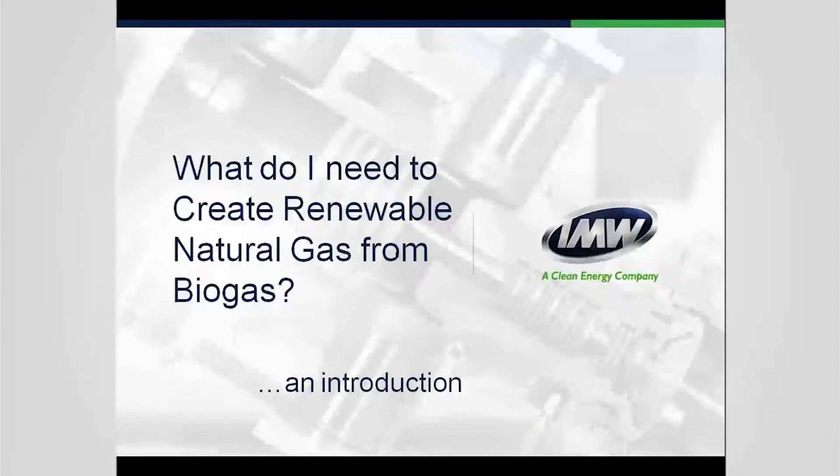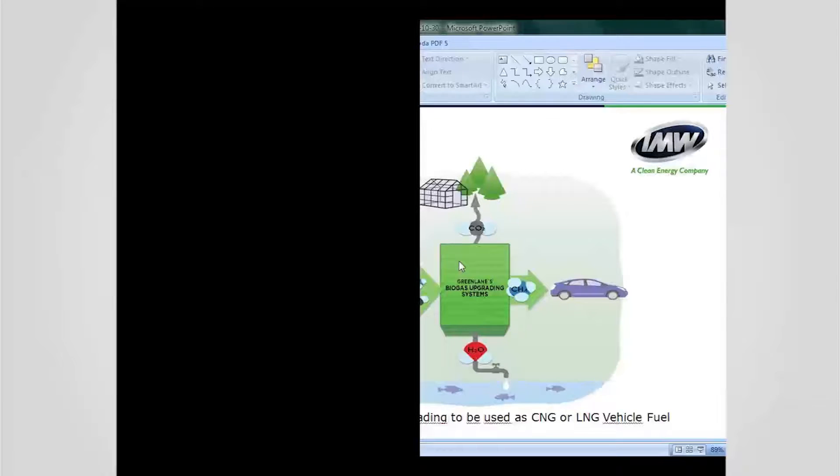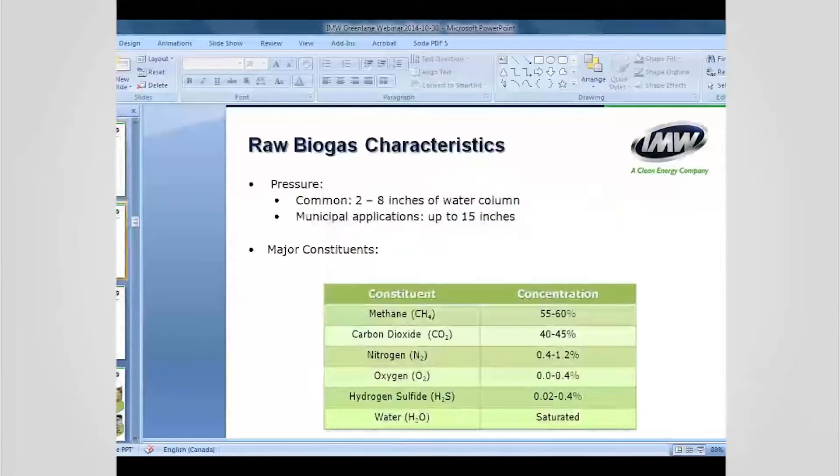What do you need to create renewable natural gas from biogas? Biogas is about 60% methane and 40% CO2. Landfill sites may also have some nitrogen and oxygen. It also contains significant amounts of hydrogen sulfide and water. The big difference between biogas and natural gas is that natural gas is about 98% methane with very little of these other components. Natural gas has about one million BTUs per unit of energy.